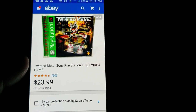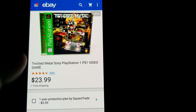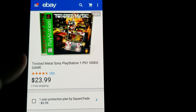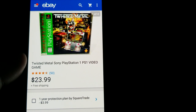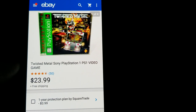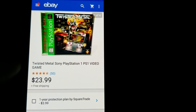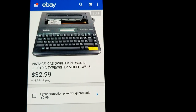This is Twisted Metal for PS1 — the greatest hits green label edition. Got $23.99 free shipping on it. This was part of the lot I bought from John the Cincinnati Picker off the Mothership Products auction.